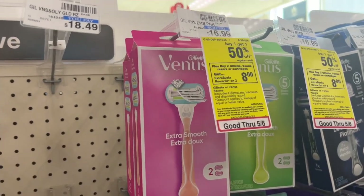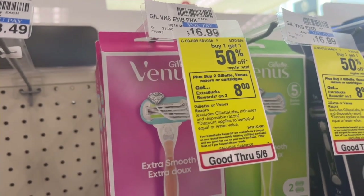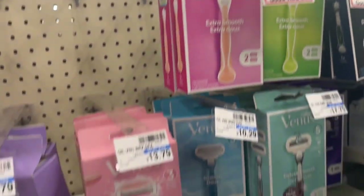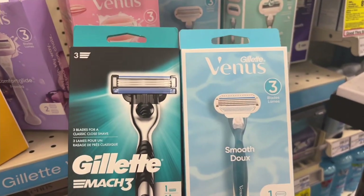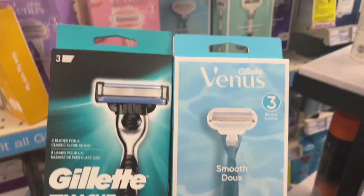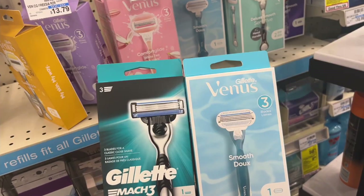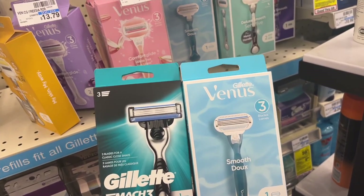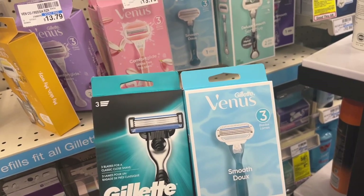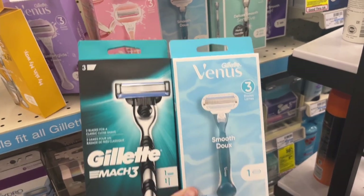There's a great deal on razors at CVS this week. They are buy one, get one half off, and then you get $8 in Extra Care Bucks. We are going to pick up the Venus and the Gillette — both are $10.29. We have a $3 digital on the Gillette and a $3 digital on the Venus. You will pay $9.43 with the buy one get one half off and the $3 off each, then get back $8 in Extra Care Bucks, making it just $1.43 for two of them.